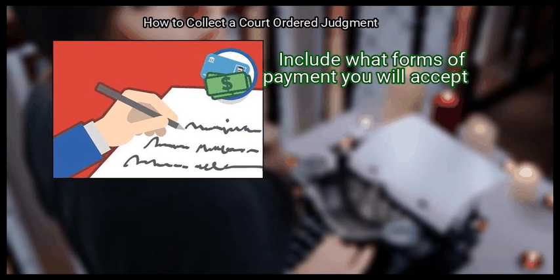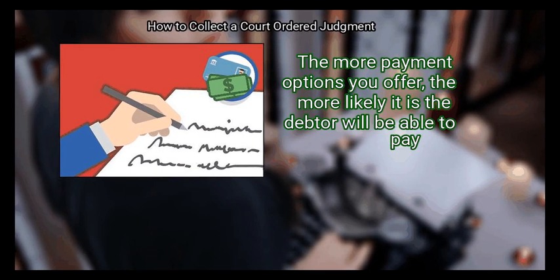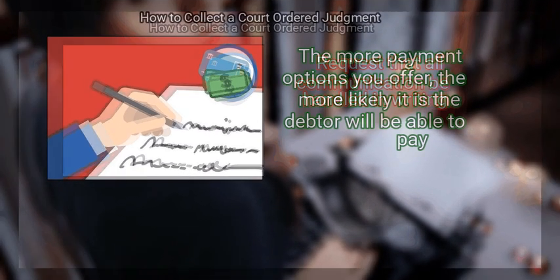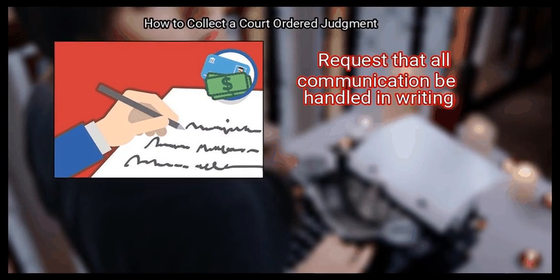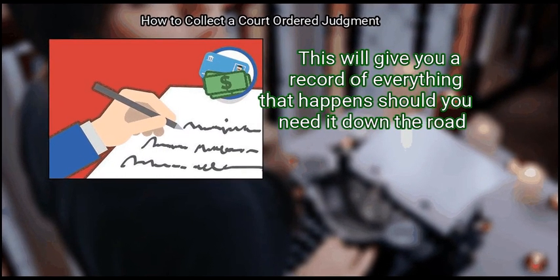Include what forms of payment you will accept. If you will accept credit cards, tell them. The more payment options you offer, the more likely it is the debtor will be able to pay. Request that all communication be handled in writing. This will give you a record of everything that happens should you need it down the road.